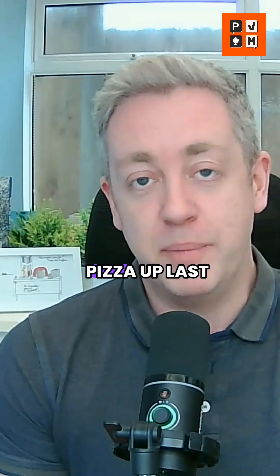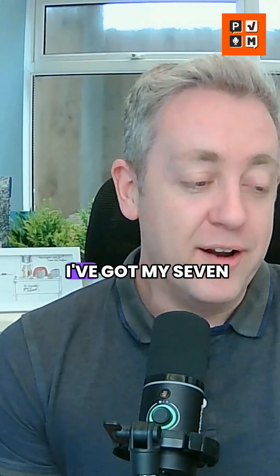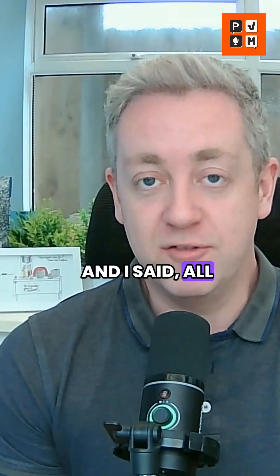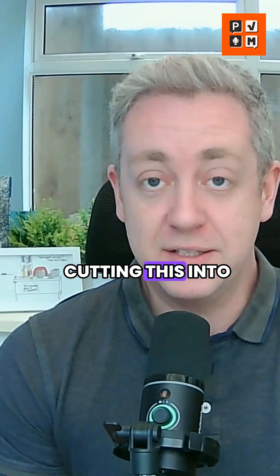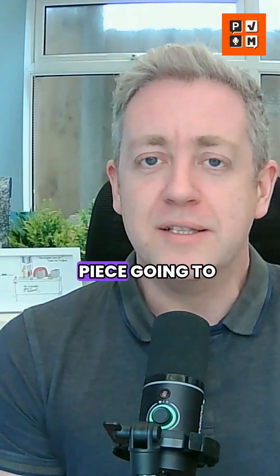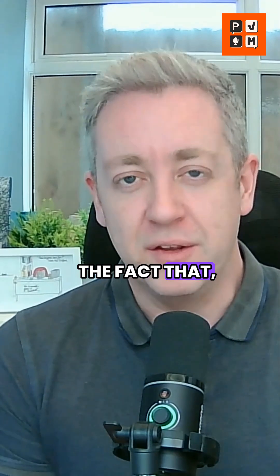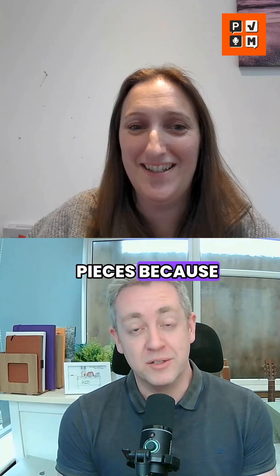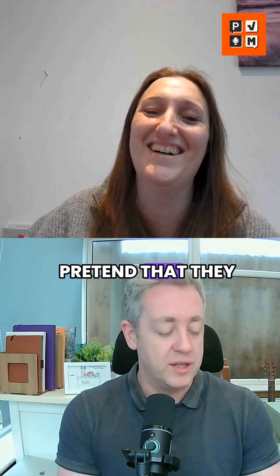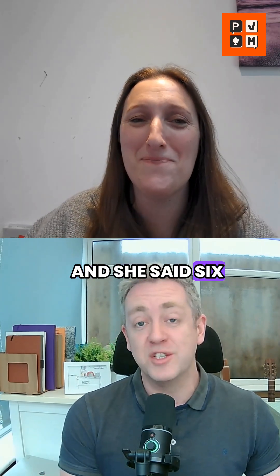I was cutting a pizza up last night, Becky, and I've got my seven-year-old daughter with me and I said, right, I'm cutting this into six equal pieces. What is each piece going to be? Totally ignoring the fact that they weren't equal pieces because obviously I wanted the bigger pieces. But let's just pretend that they were equal pieces. And she said six quarters.